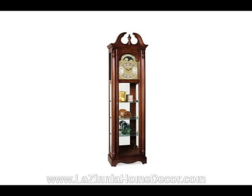You should think of Grandfather Curio clocks as gifts for all occasions as well as beautiful home decor. Please contact us for any questions you may have.